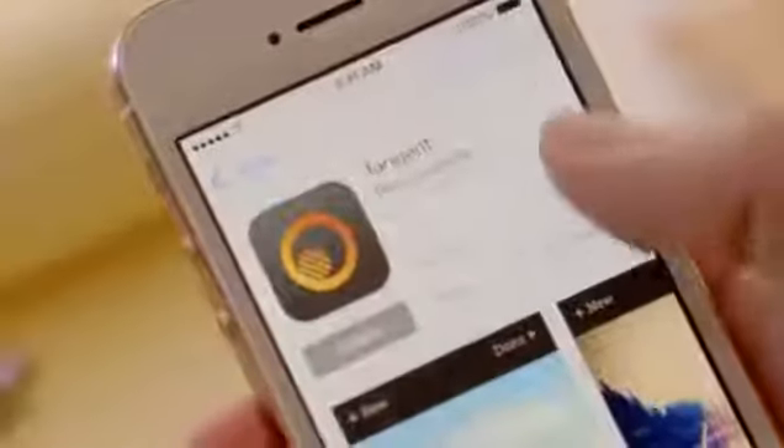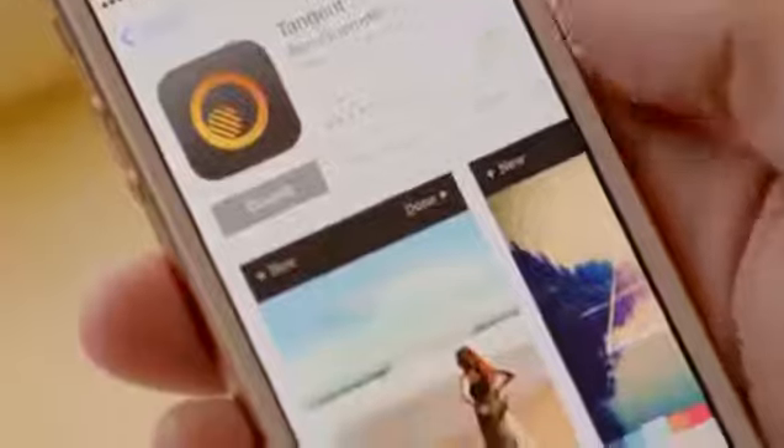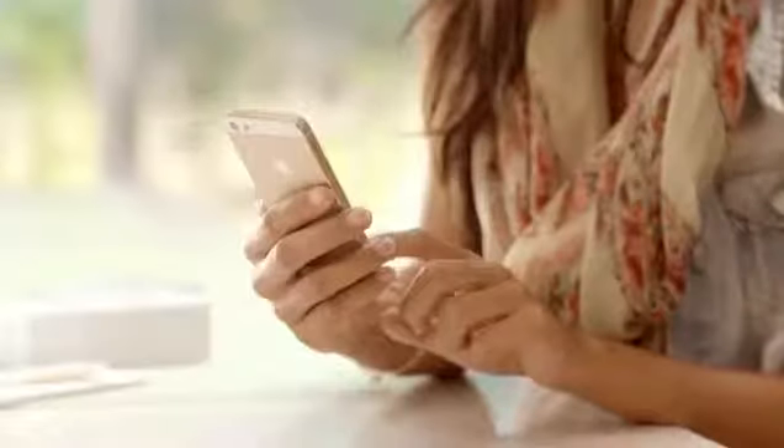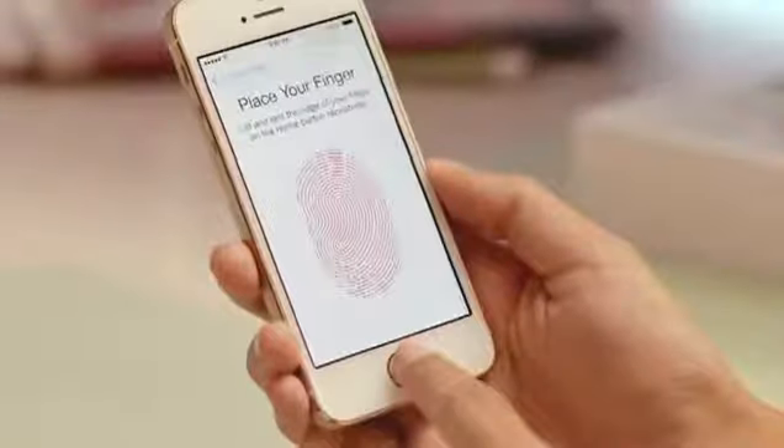You can even use it to authorize purchases through our stores for music, movies, TV shows, apps, and books. Setting up Touch ID to recognize your fingerprint is easy, and every time you use it, it gets better at reading your print. It can read multiple fingerprints and read them in any orientation.